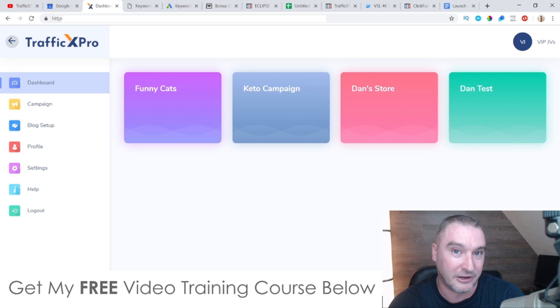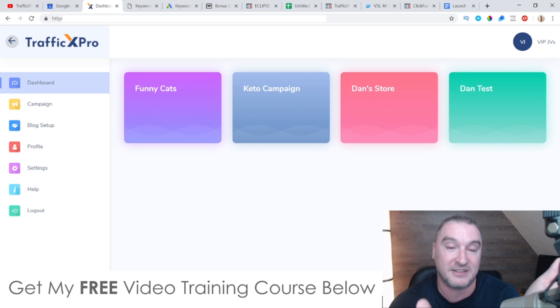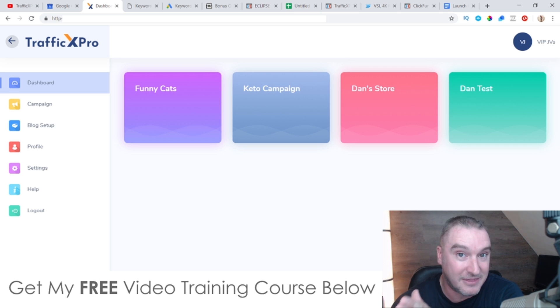Traffic X Pro also includes its own monetization features. It's going to include ads from Amazon and eBay which you embed with your affiliate link. You set everything up inside the settings inside the dashboard, and that will allow you to put relevant Amazon and eBay products in there, for which you will get a commission once something sells.